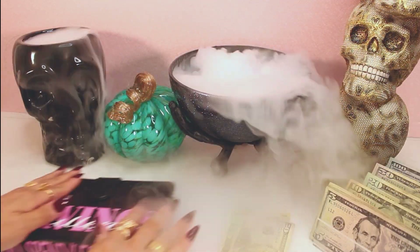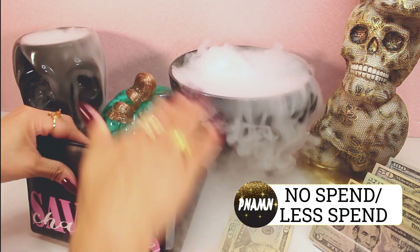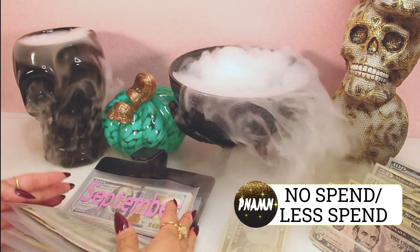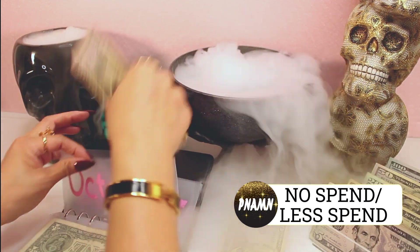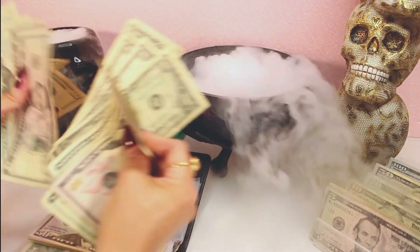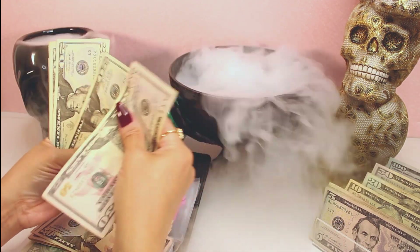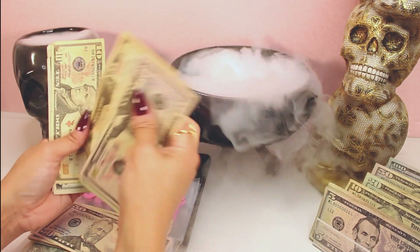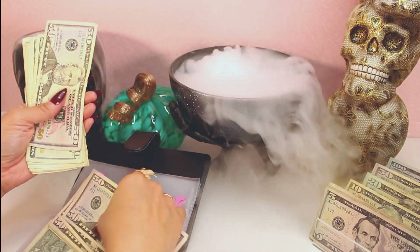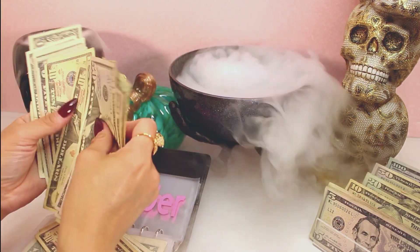Let's go ahead and do my no-spend less-spend savings challenge. We're going to roll this money into October and update our tracker, but first we need to see how much we have actually saved. We have all the $20s, ones, and fives right here. We are rolling over $164 from last week, and now we're going to add this all up to update our tracker for the month.